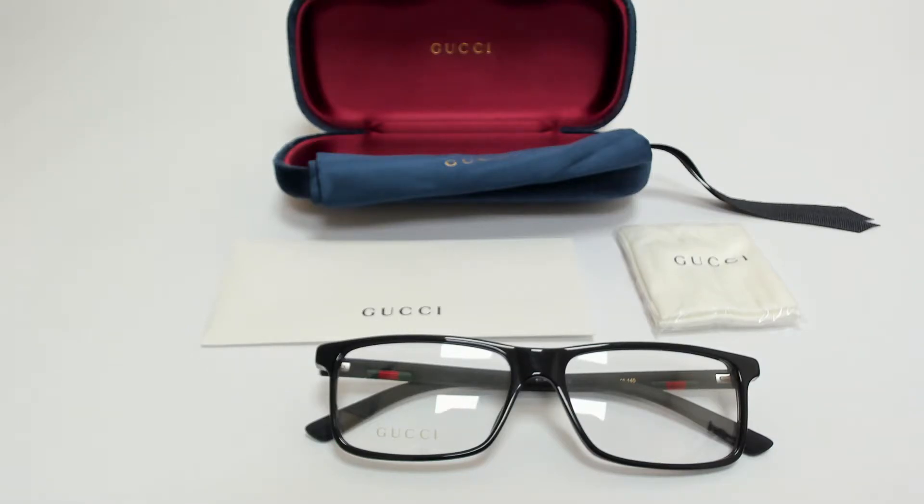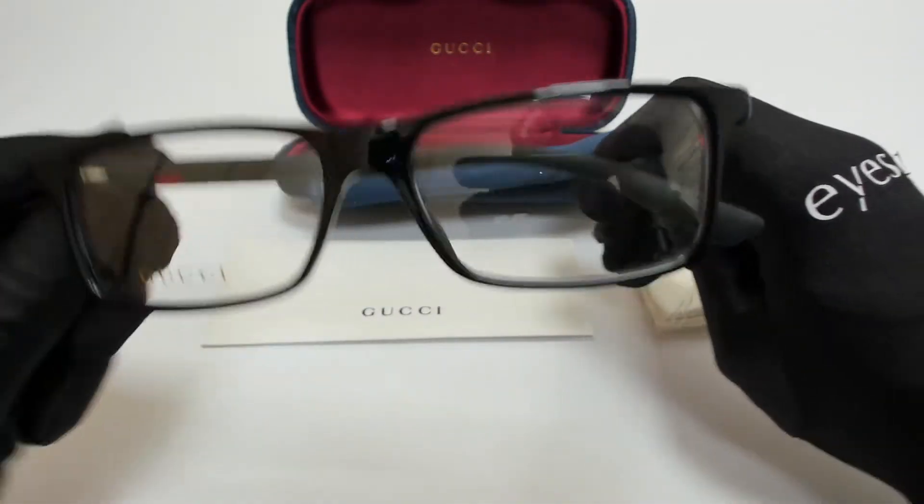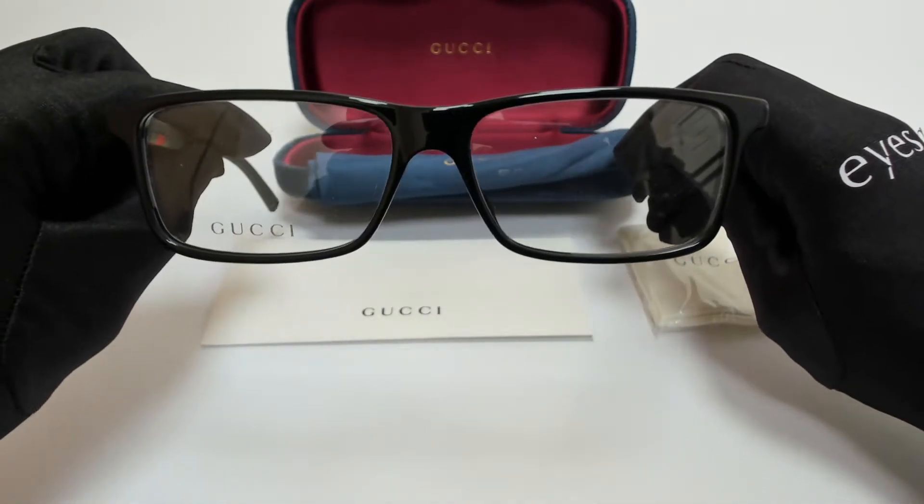Hi everyone, greetings from iSpecs.com. I'll be demonstrating Gucci eyeglasses model GG0424O color code 001. The color of the frame is a black transparent color and has a rectangular shape.